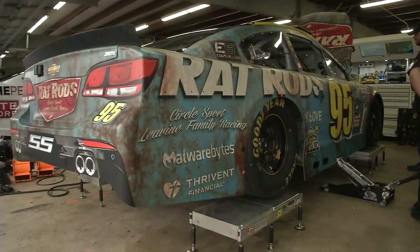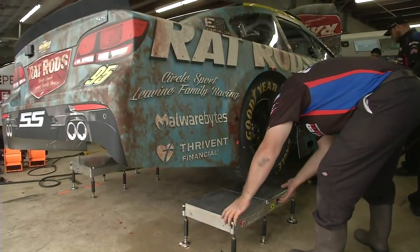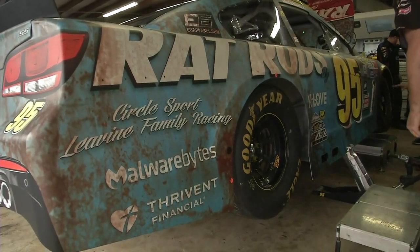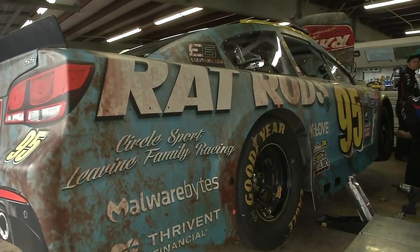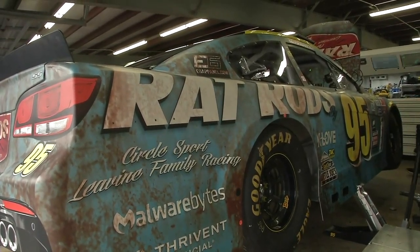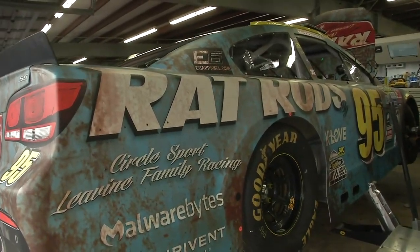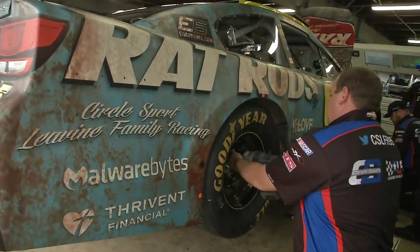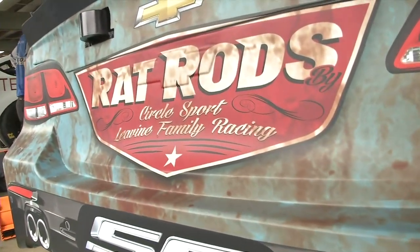I got a text message from the Levine Family Racing team two days ago with an awesome picture of a car, and I was like, 'Man, that is just cool looking.' Here it is - Rat Rods by the number 95. A really cool paint scheme they decided to do to pay homage to rat rods, hot rodding, the Northeast vintage kind of feel we have up here, between modified racing and hot rods. The rat rods scheme here is going to be a fan favorite on the racetrack at Loudon. Pretty cool logo too - Rat Rod, Circle Sport Levine Family Racing.